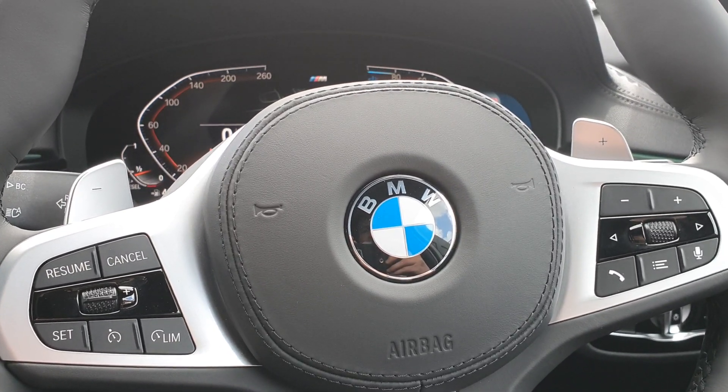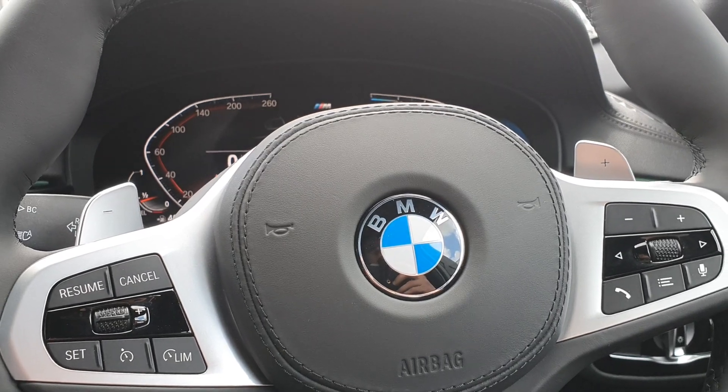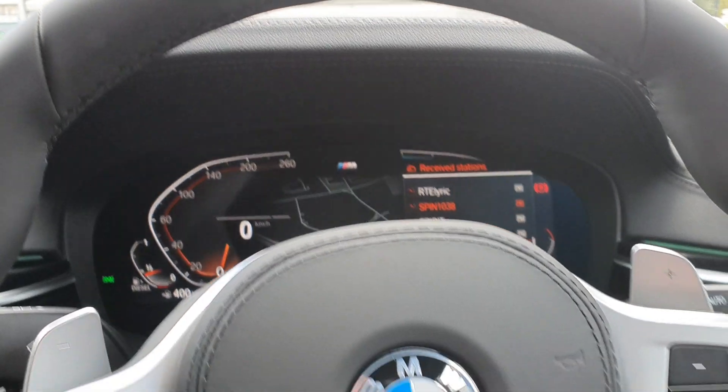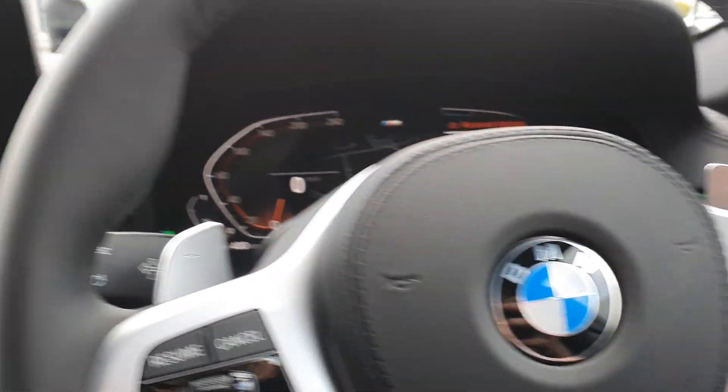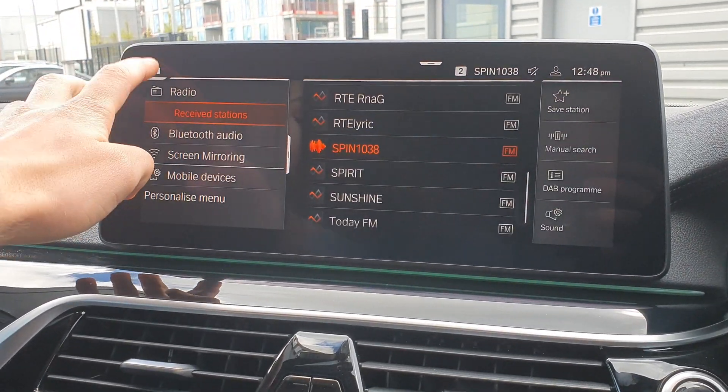The multi-functional BMW paddle shift M Sport steering wheel commands such as cruise control, brake function, speed limiter, volume control, multimedia control — that all projects up into your cockpit. Voice recognition software is also on board.